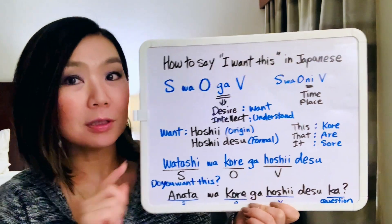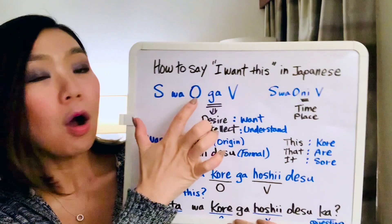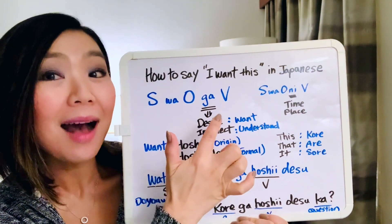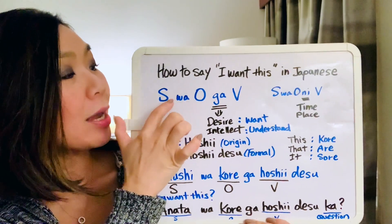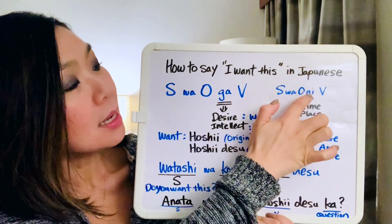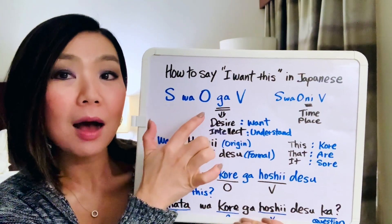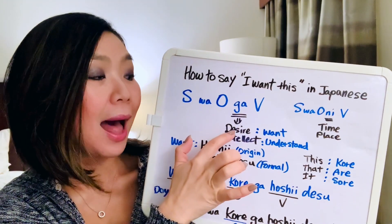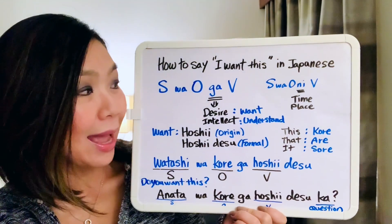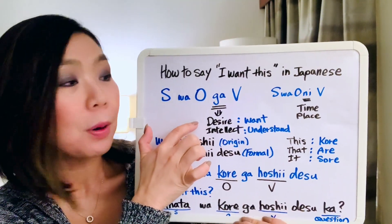Today we're going to learn the second grammar structure: S wa O ga V. So 'ni' becomes 'ga' here. We use 'ga' when we are talking about desire, such as 'want', or intellect, such as 'understand'. Today we're going to focus on the desire part.